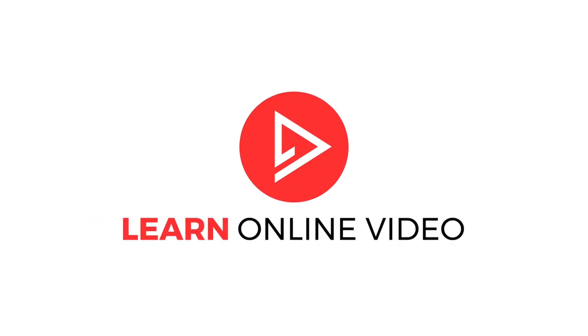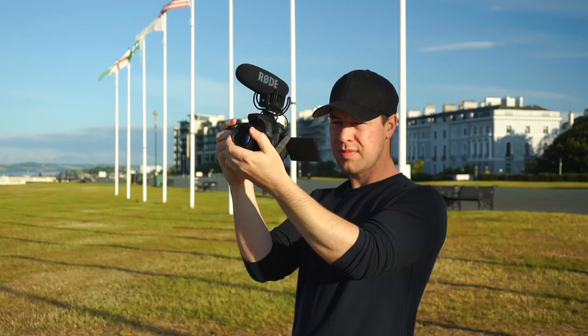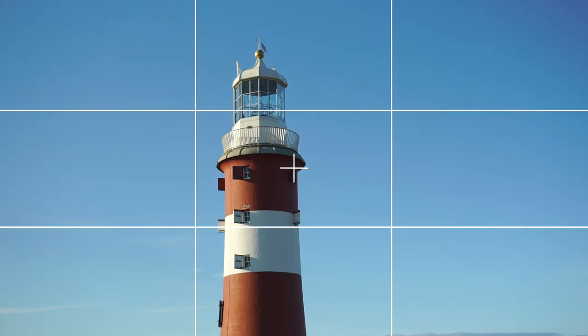Videography mistakes — mistakes that nearly every videographer will make when first starting out. What are they and how can you avoid them? Steve here from Learn Online Video, and today I want to help you avoid some very common videography mistakes that are a surefire way to make your footage look more rookie than professional.